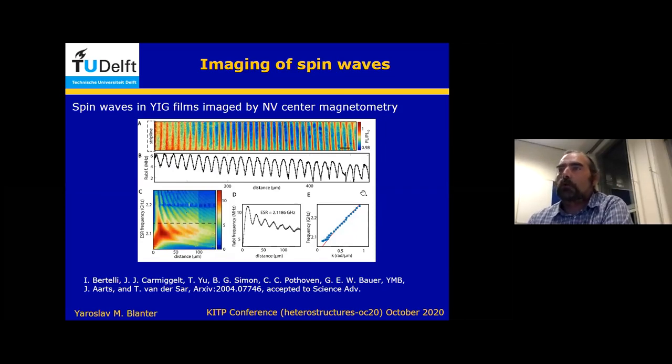There are many experimental ways you can visualize and image magnons. I have chosen this nice picture, which is again my collaboration with yet another group, Tuna van der Sar in Delft. They are using NV center magnetometry to image magnetic fields, and they have imaged spin waves in thin films of YIG — yttrium iron garnet. This is a European Science Advance paper, and we contributed theory. Just to show you that spin waves and magnons are something real.